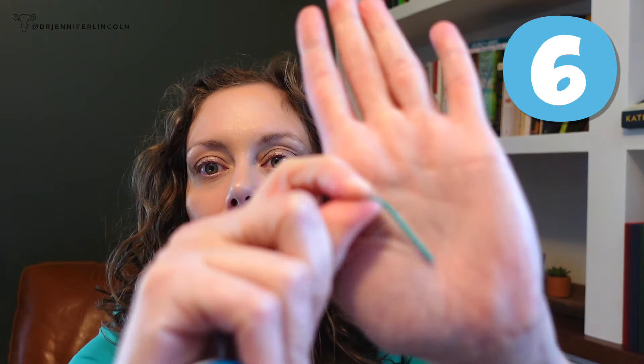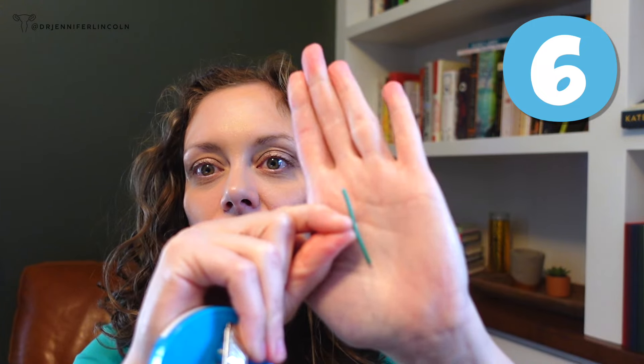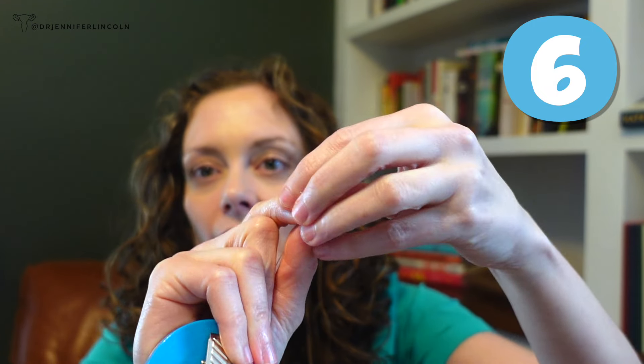Can you see this little device? It's the size of a matchstick — a little rod. This is called a Nexplanon. It is a type of birth control, an implantable rod that goes in the arm. It is FDA approved for up to three years but actually probably works up to five, and it is the most effective form of birth control we have — 99.9% effective at preventing pregnancy. You can place it in the office during a quick procedure and have it removed anytime. I have a lot of content about Nexplanon covering what it is and dealing with side effects, so feel free to check that out.